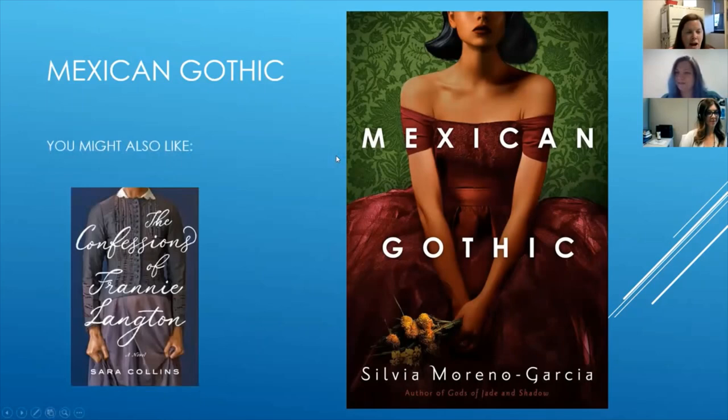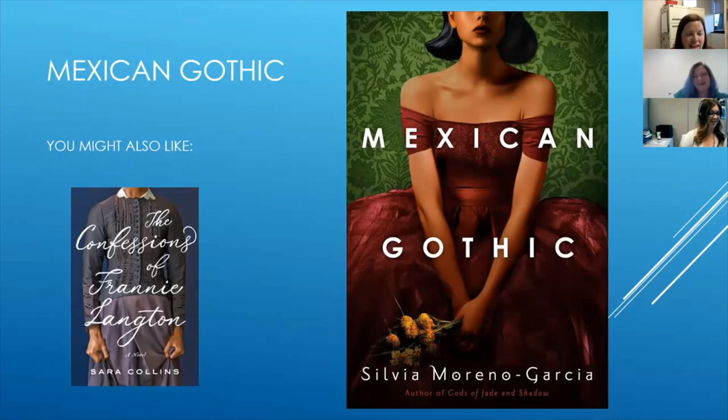And there are some read-alike suggestions: Confessions of Franny Langdon. After being told about Mexican Gothic, I went looking for books that have gothic fiction as a subject heading, and this was one I found. Franny's accused of a double murder of her employers, a scientist and his wife, and she doesn't remember anything about the night, not even if it could save her life. But she remembers a story of her childhood on a Jamaican plantation, her apprenticeship under a scientist that stretched all the bounds of ethics, and the events that brought her across the Atlantic to London into his home. It's a passionate and forbidden relationship. It came out fairly recently, so it's a newer title.